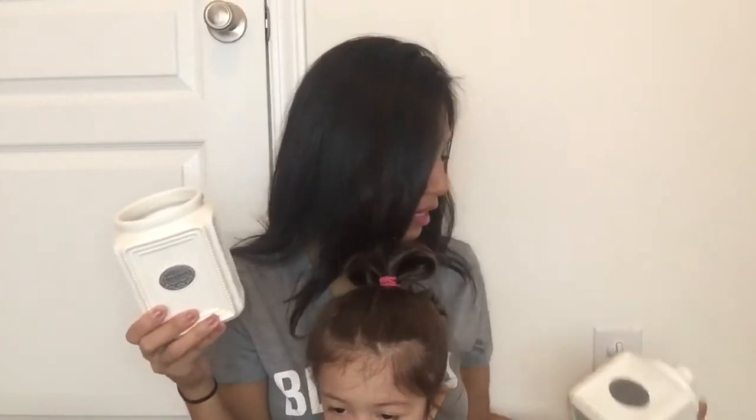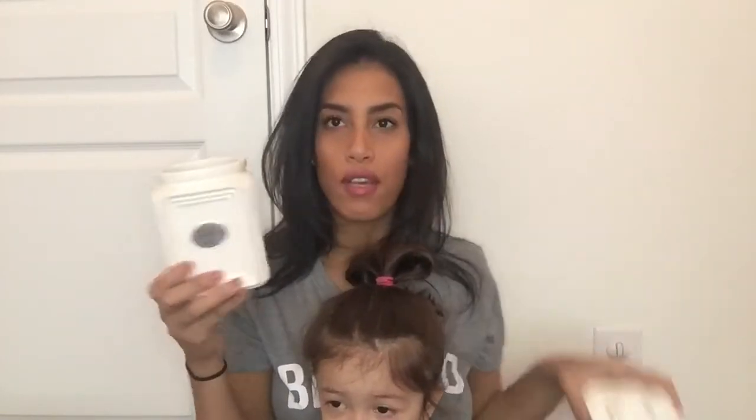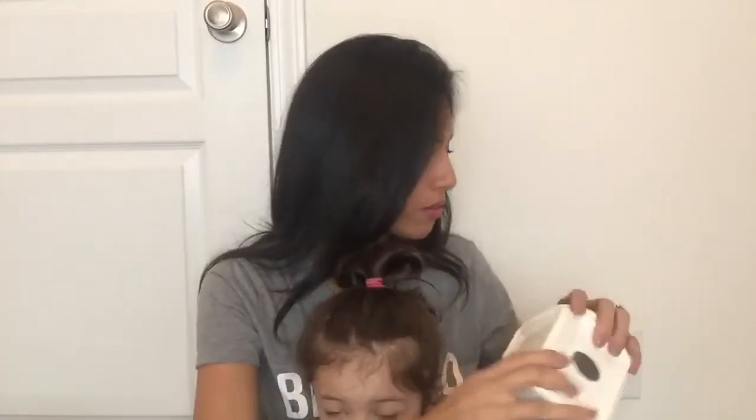This next piece is the other part to the kitchen canister set I showed earlier. This is the utensil holder — it goes with the set that has the tea and coffee canisters, so this is what you put your utensils in.